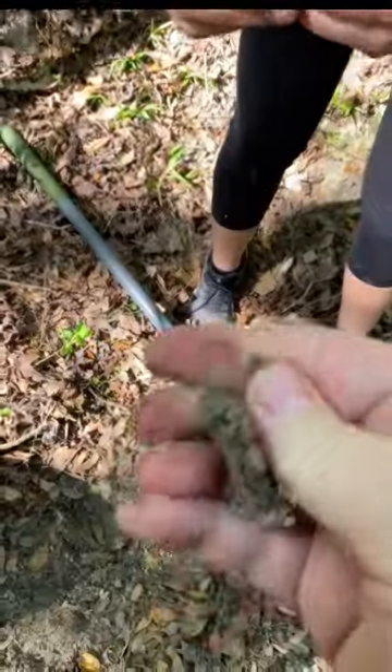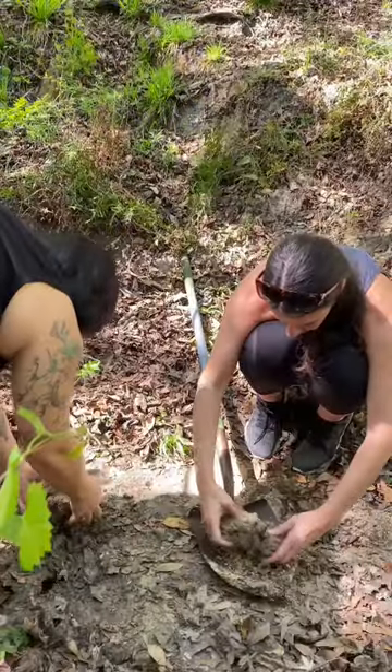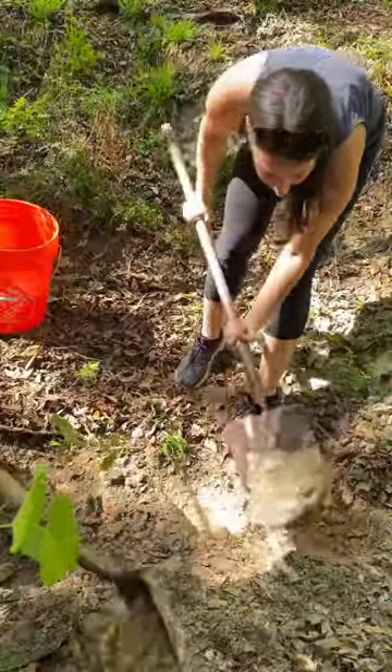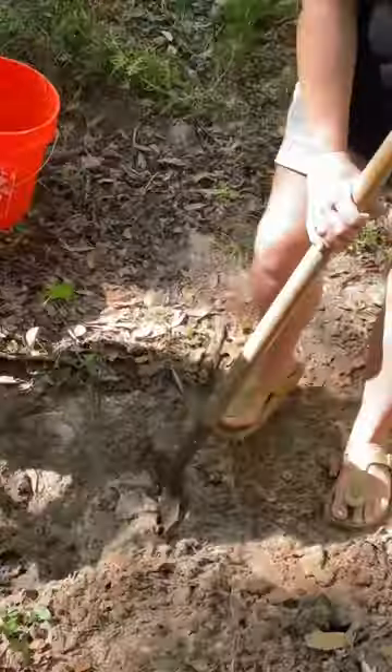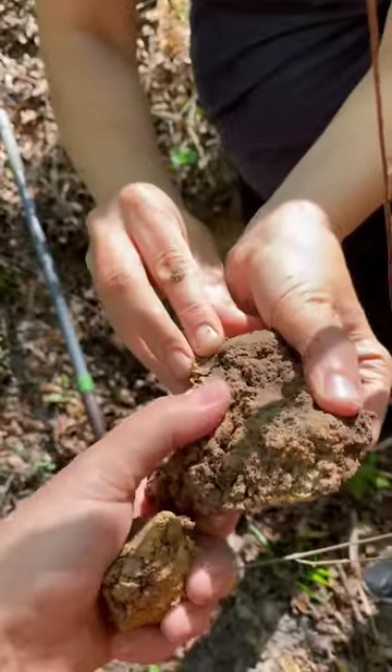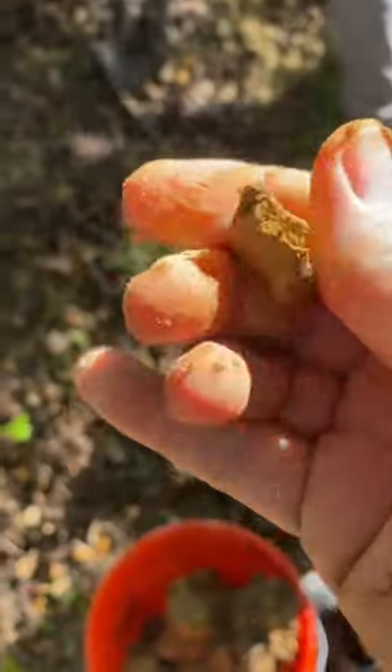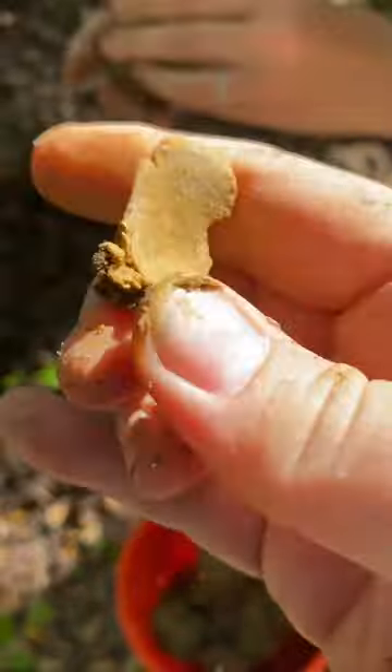There's a lot of sand in there, so we dug and we dug and we dug some more, looking for that gold. Then we struck gold — the texture and plasticity of this clay was perfect.